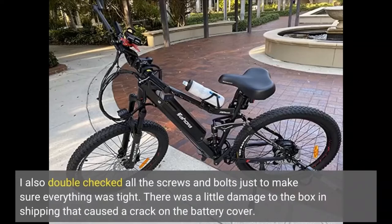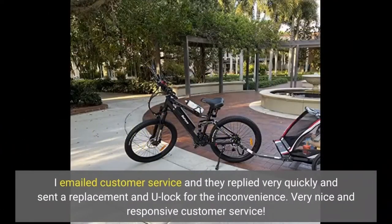There was a little damage to the box in shipping that caused a crack on the battery cover. I emailed customer service and they replied very quickly and sent a replacement and a U-lock for the inconvenience. Very nice and responsive customer service.